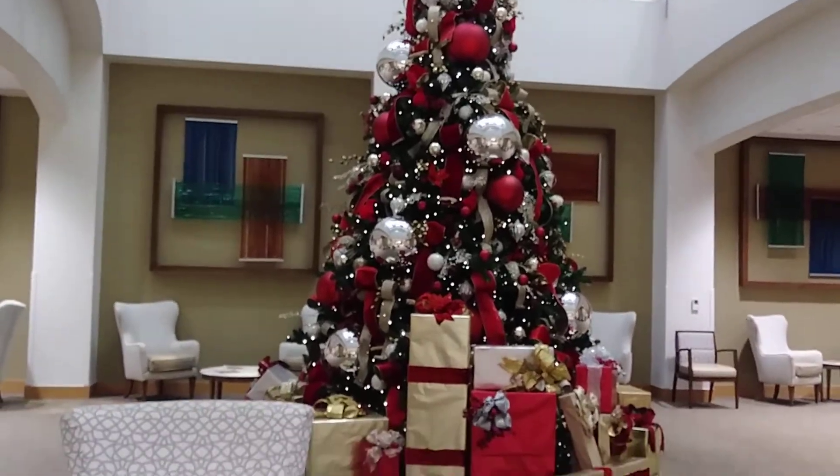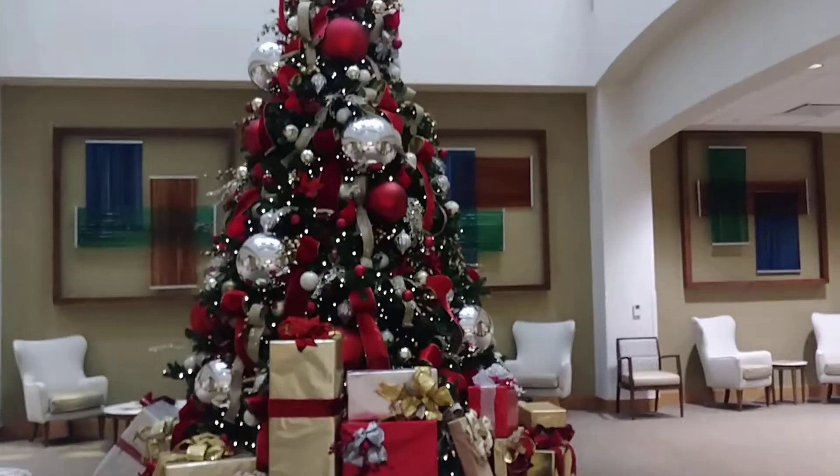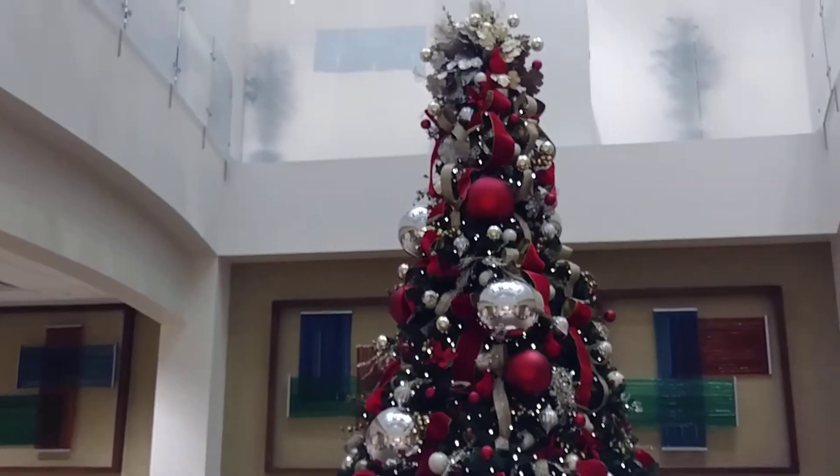Look at that beautiful tree. Some of those decorations looks just like disco balls.